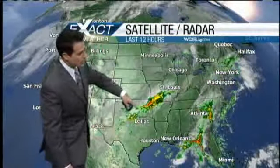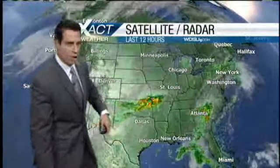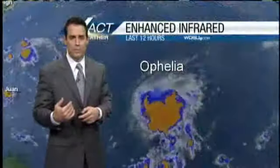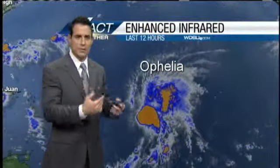We're watching this front right here, situated across Oklahoma and Missouri, also stretching across Indiana. This is going to keep on moving to the southeast and probably move through our area. Timing right now looks like sometime tomorrow, so we'll keep the rain chances in the mix at least till tomorrow.